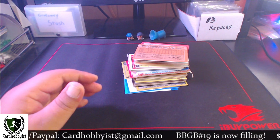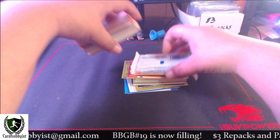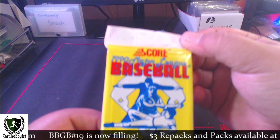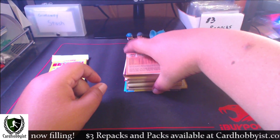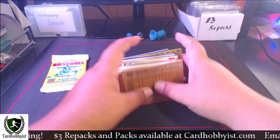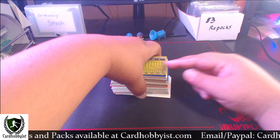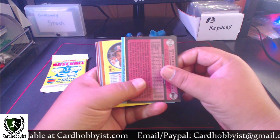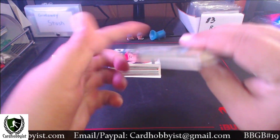Empty box. What year Score is this? This is a '90 Score, so maybe we get a Frank Thomas rookie in there - be cool. Let's flip these over since they all seem to be facing the other way. There's a card flipped over in the back. So we got in this first stack here - it just seems to be that first card that was flipped over. It's a Kirk McCaskill.